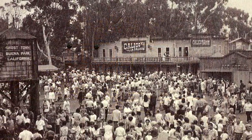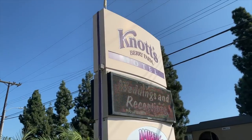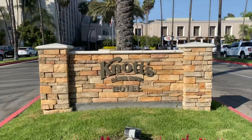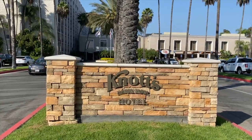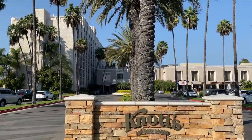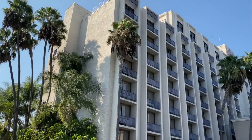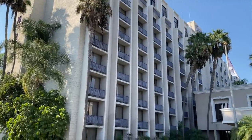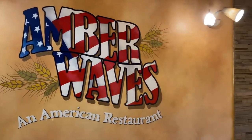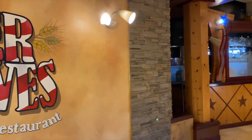We had booked ourselves a room at the Knott's Hotel right on the property. This hotel has 320 rooms and is ideal for guests going to Knott's Berry Farm — they even have room and ticket packages. There is a Camp Snoopy wing with Peanuts decor, and you can connect up to three rooms for a large group. In the lobby is the on-site restaurant Amber Waves, currently open for breakfast with outside seating.